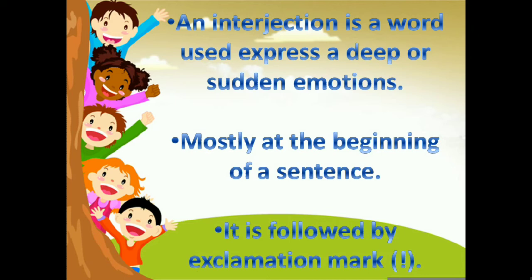Ouch! Wow! Oh! Shhh! These all are interjections. Interjections are mostly used at the beginning of a sentence. They are followed by an exclamation mark. Every interjection is followed by an exclamation mark.